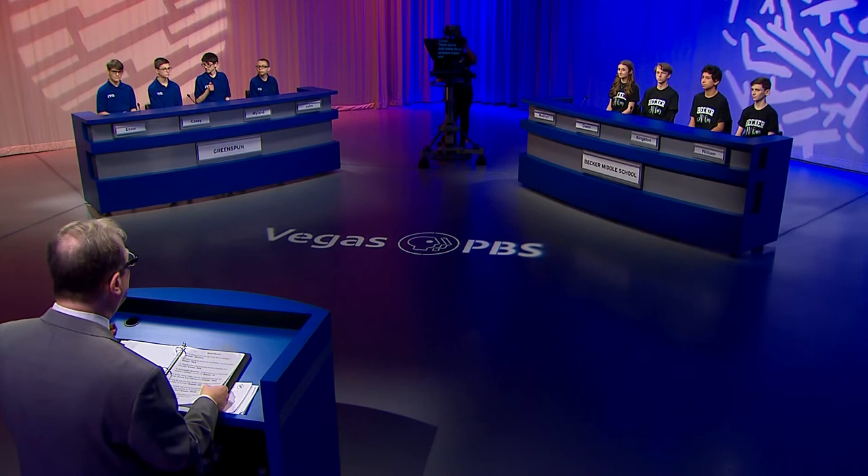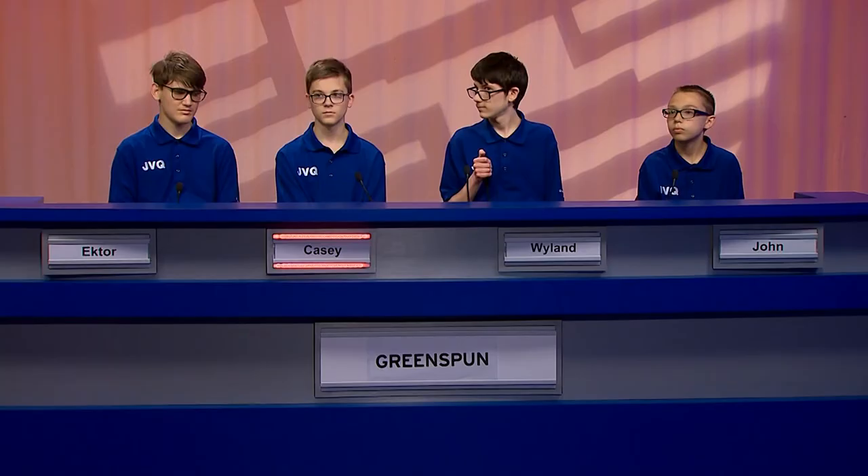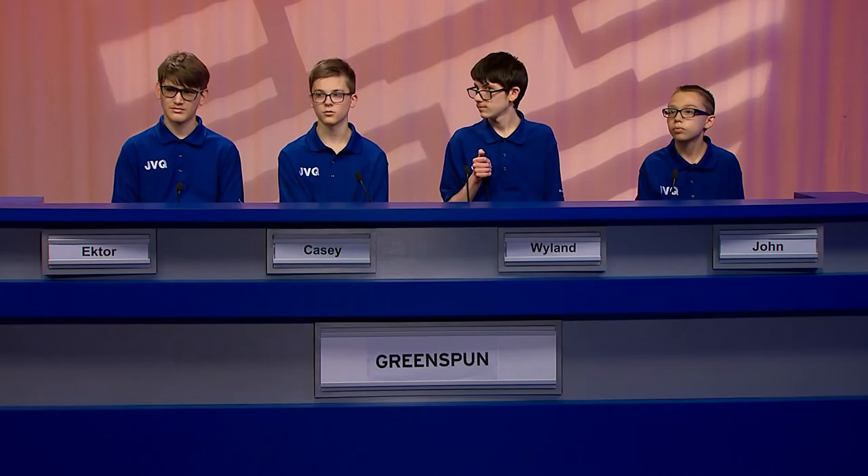In what country did the Third Reich develop? Greenspun: Germany. Yes. What planet is colored by wind-blown, iron-rich dust? Becker: Neptune. No. Greenspun: Jupiter. No. The answer: Mars.